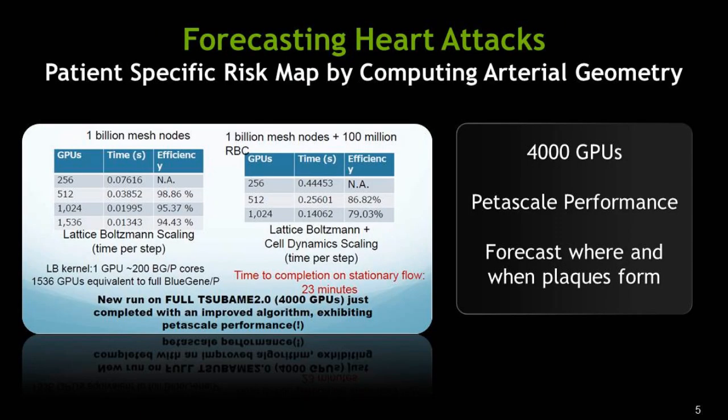The last application is something that hits home for everyone: forecasting heart attacks. No one has been able to do this because it's really difficult — each patient is different, their artery geometry is different, and blood flow may be different. The Japanese researchers put together an application that gives a forecast specific to each patient based on their artery geometry. They were able to do this at petascale performance using 4,000 GPUs, telling each patient where their risks are going forward — innovating the future of medicine.